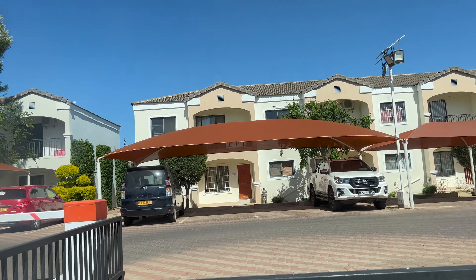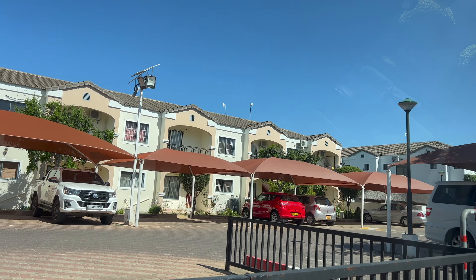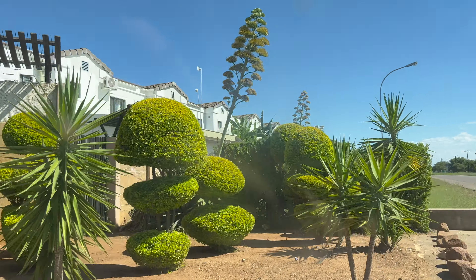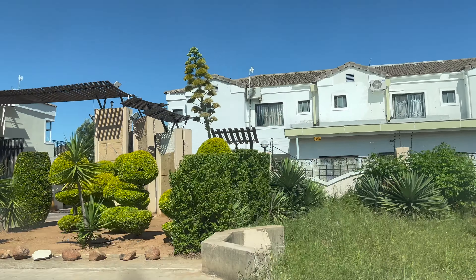This is a 3-bedroom unit, and in front of you there are 2-BHK units. In front of you there is also a big park. There are gated communities here and they are very well spread out.